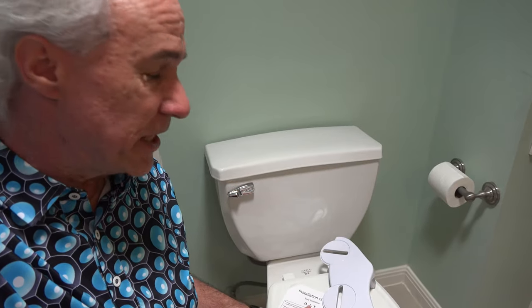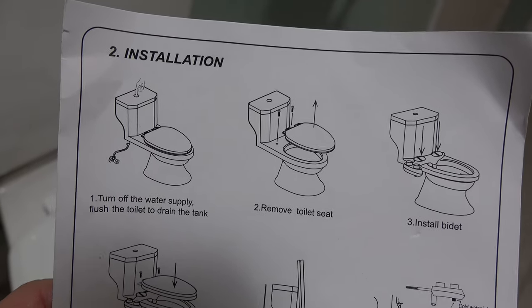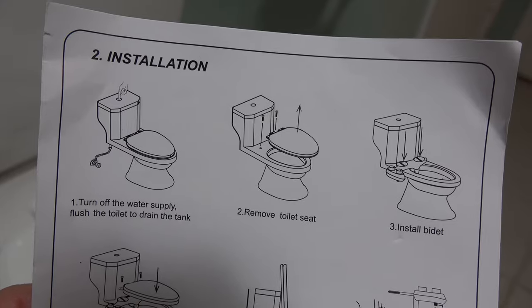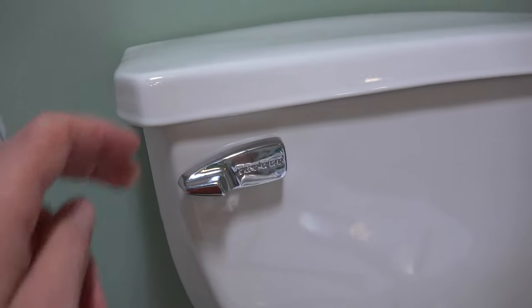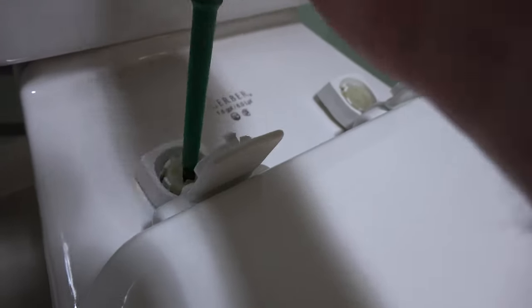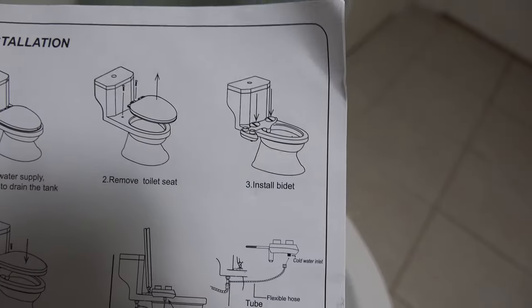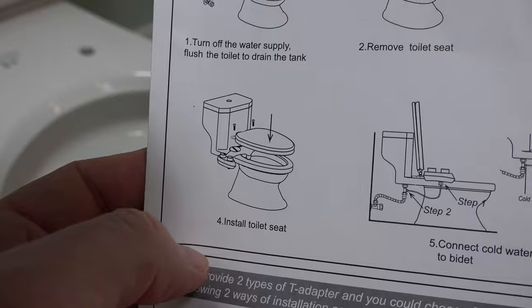All right, here's the patient. Doesn't look that hard, right? First steps: turn off the water supply, flush the toilet, and remove the toilet seat. Turn off the water supply, flush the toilet — that'll take all the pressure out of the line. Remove the toilet seat. Then install the bidet, which just means putting it in place, and then reinstalling the toilet seat.